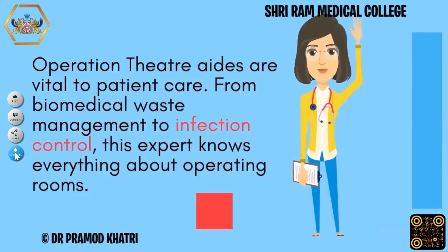Operation theatre aids are vital to patient care. From biomedical waste management to infection control, this expert knows everything about operating rooms.